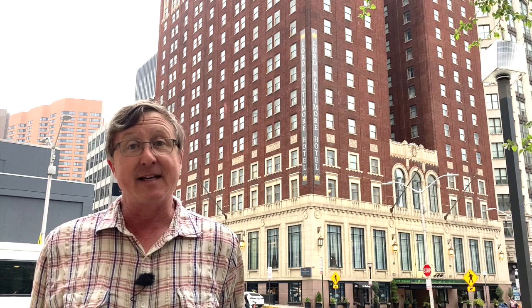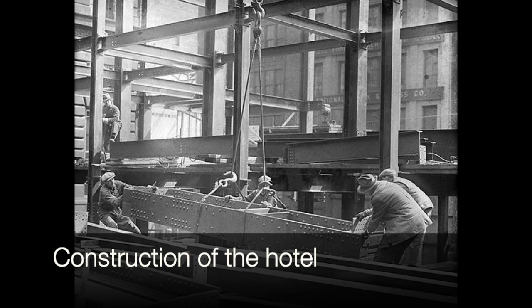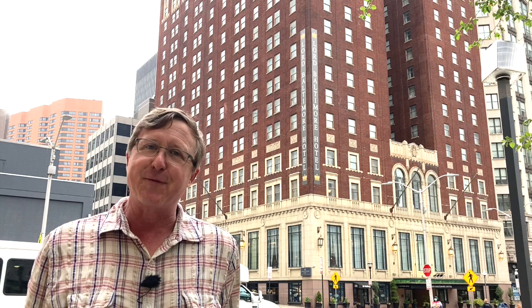When it opened in 1928, it made quite the splash. It was the biggest hotel in Maryland at the time — 22 stories tall, 700 rooms, seating over 1,200 people. Its banquet facility was the biggest in the state, except when the 5th Regiment Armory was turned into a banquet facility.